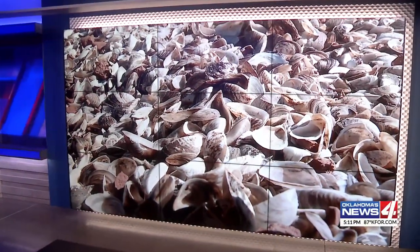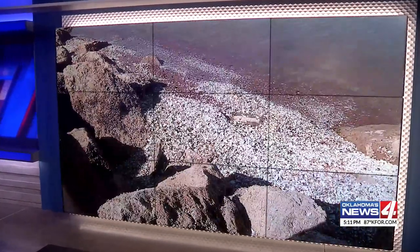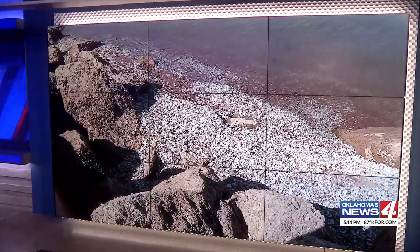An invasive species has shown up at more Oklahoma lakes. These tiny creatures are known as zebra mussels. They've now been found in nearly 30 lakes, including Oklahoma City's Lake Hefner — so many of them, they look like gravel. News 4's Lauren Daniels went there to explain how boaters can help keep zebra mussels out of the water.